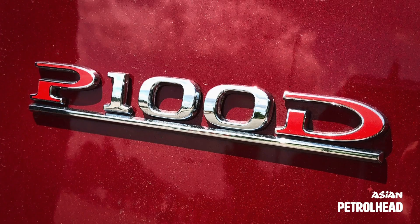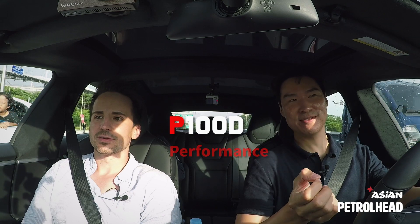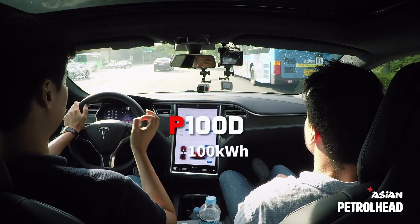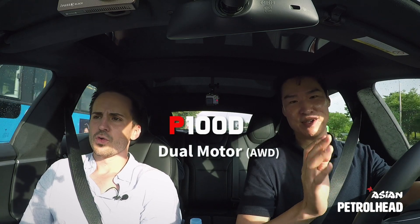Actually, this car is a Model S, but this is the P100D. P stands for performance, 100 stands for the battery pack, and D stands for dual motor.